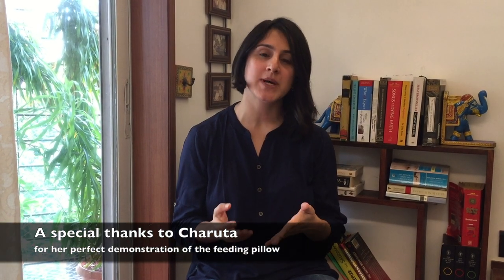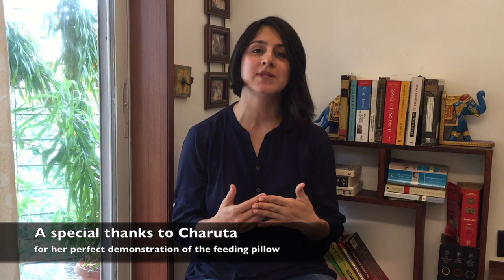We hope you liked this episode and share our appreciation of the feeding pillow as well. That's all we have for you today. Please do leave us a comment or a question if you have one and we will be more than happy to answer it. Bye for now and see you next time.